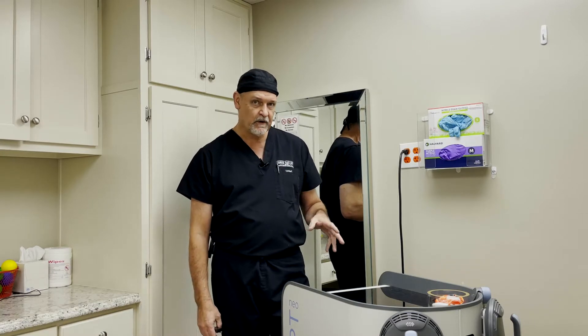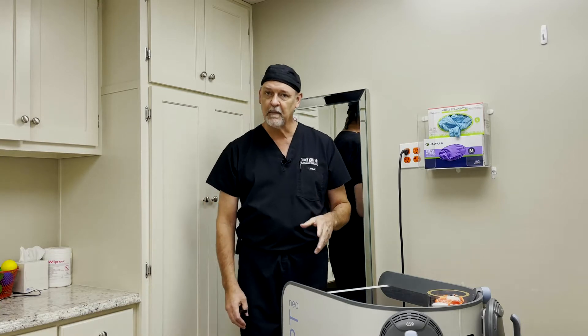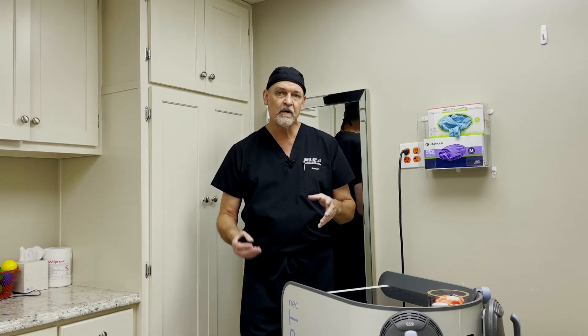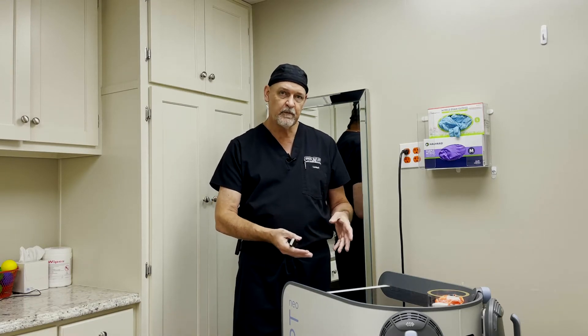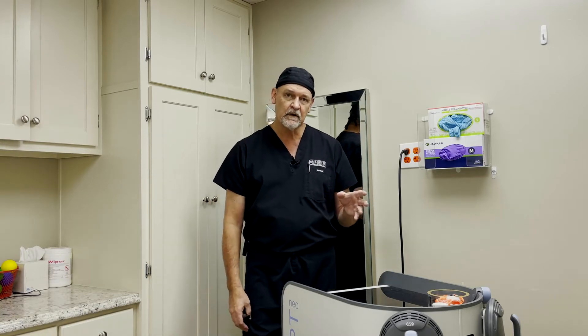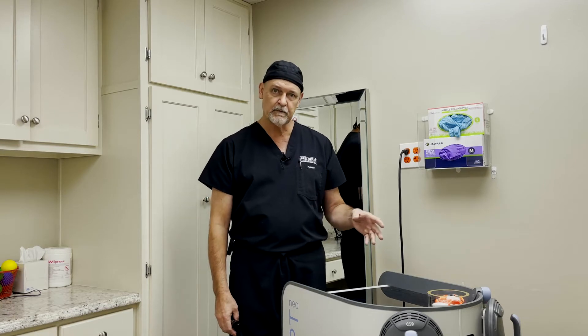emsculpt has been around for about three or four years. emsculpt is basically what's called high-frequency electromagnetic pulse, and it just makes muscle contract and makes muscles grow — about 25% in terms of muscle volume increase. And that's not a made-up number; that's verified by MRI scans on multiple patients.